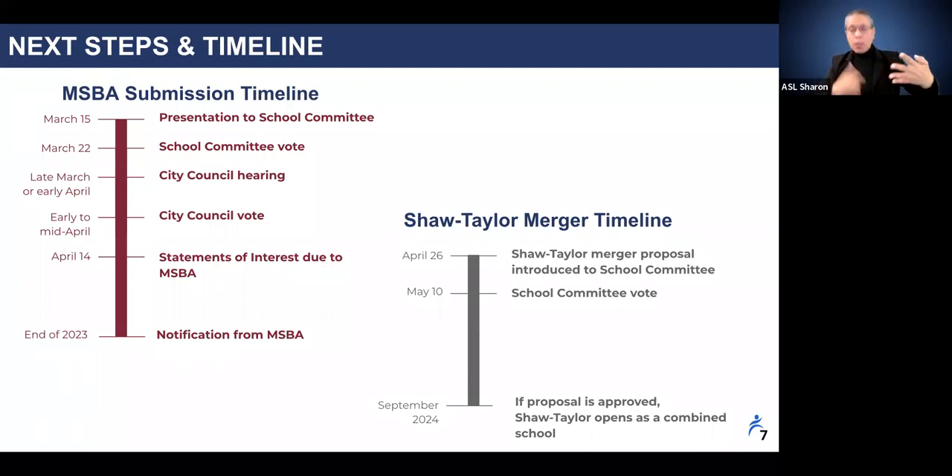Upon completion of the eligibility period, which will likely take place in the fall of 2024, the MSBA will then invite districts to conduct a feasibility study. Districts then bring on a consultant team, which usually takes between four and six months. With consultants on board in late 2024 or early 2025, design will commence. This will likely be a two-year process, with construction likely starting in 2027. Anticipated construction duration is likely two to three years, with the potential school opening for 2029 to 2030.